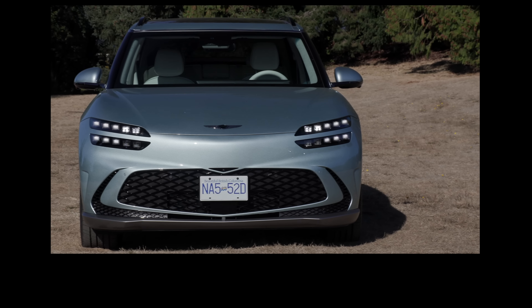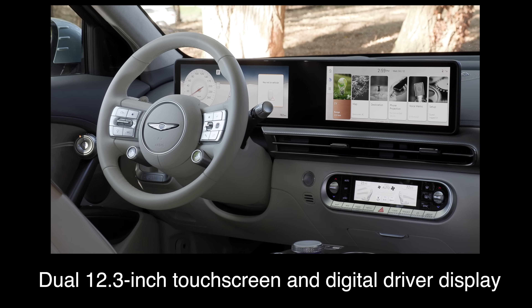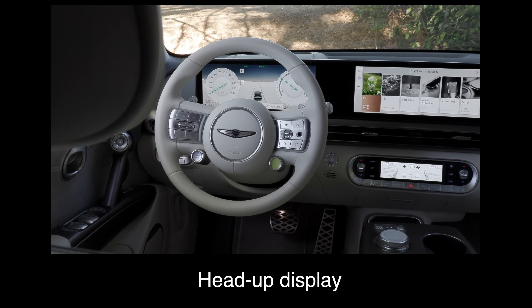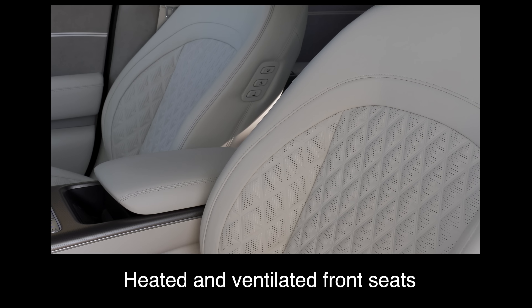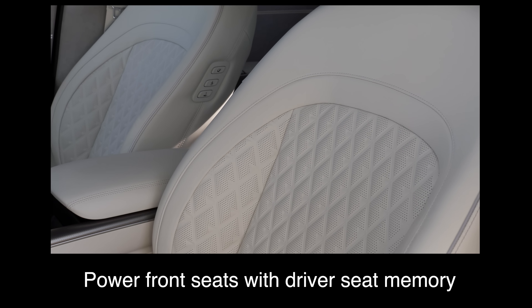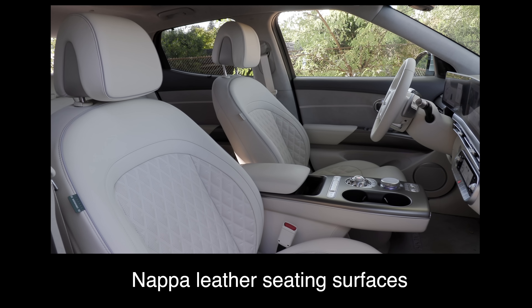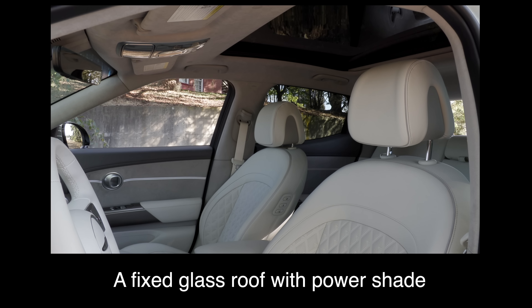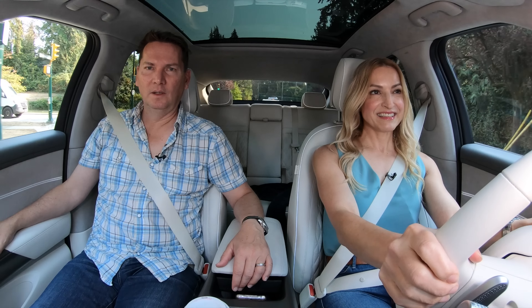Genesis is the luxury division of Hyundai, so what are the key standard features? The base trim comes with a heat pump, dual 12.3-inch touchscreen and digital driver display, wired Apple CarPlay and Android Auto, a head-up display, wireless charger, heated steering wheel, heated and ventilated front seats, power front seats with driver seat memory, Napa leather seating surfaces, heated rear seats, an eight-speaker audio system, a fixed glass roof with power shade, and a hands-free power liftgate.